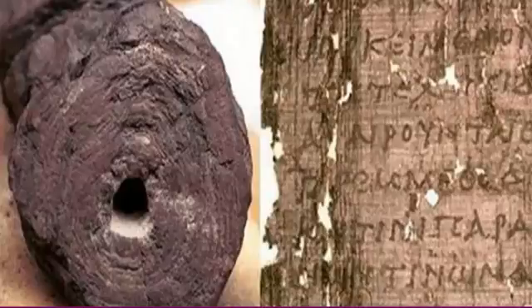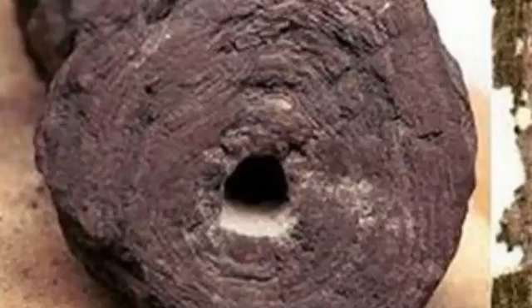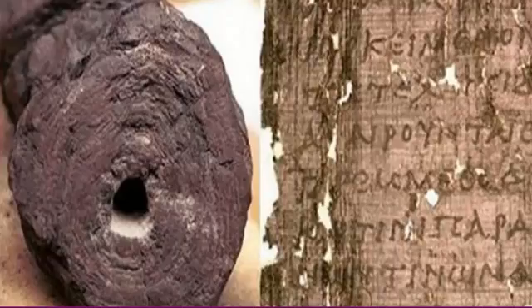In 1752, researchers found 1,800 of these charred, rolled scrolls and have since been trying to unlock their secrets, which has proven ridiculously difficult, since a strong breeze is enough to ruin them forever.